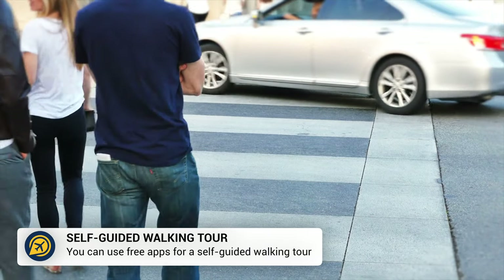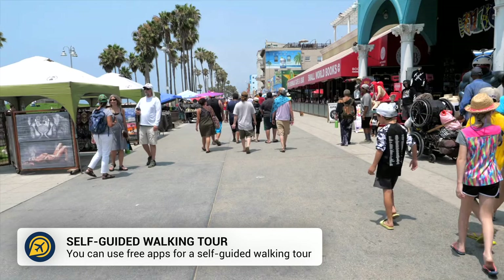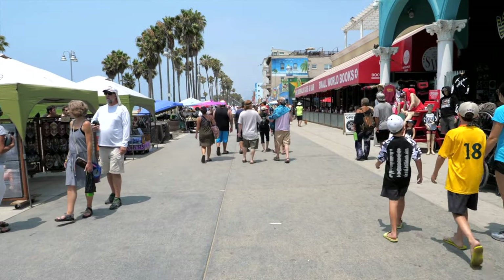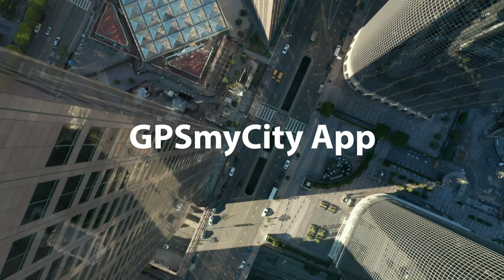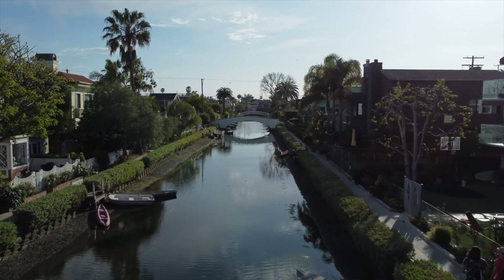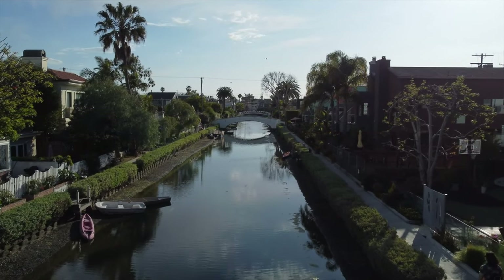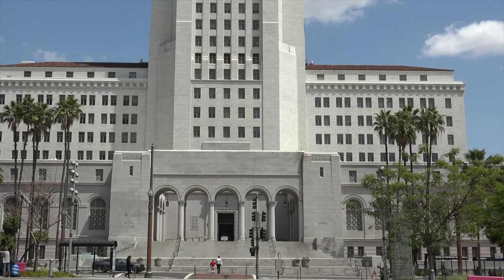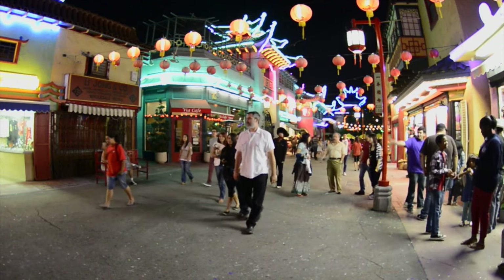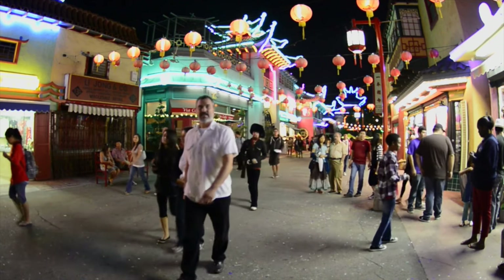LA isn't known for being a walkable destination, but there are areas and neighbourhoods that can be explored on foot. The GPS My City app offers free trials, so download the app whilst you are in the city and try out one of their self-guided itineraries, which include walks around downtown LA, Hollywood Boulevard, Chinatown and Little Tokyo. We will leave the link in the description below.